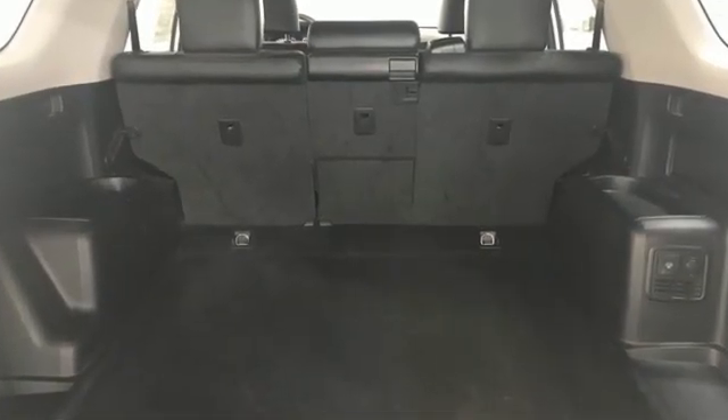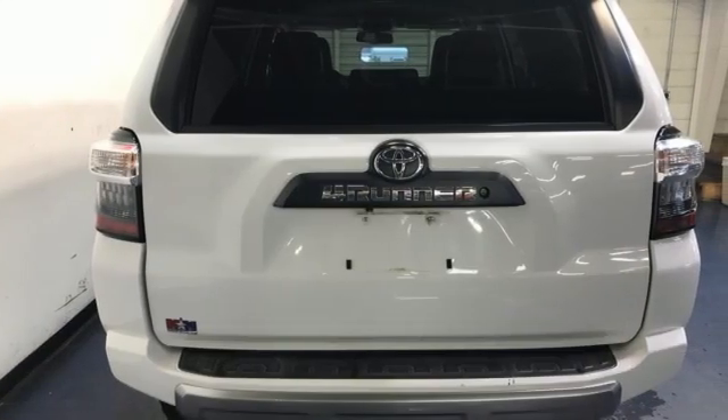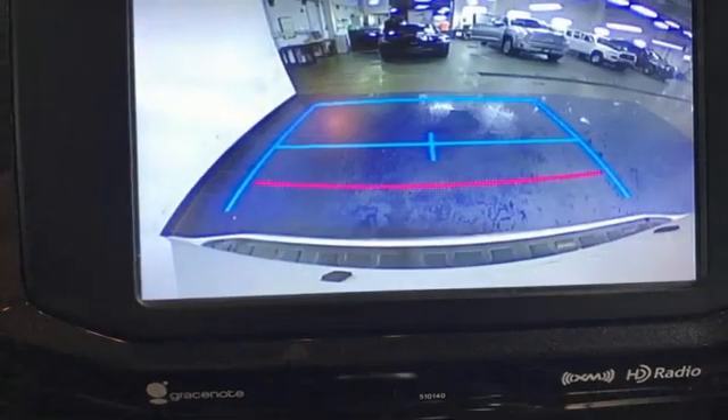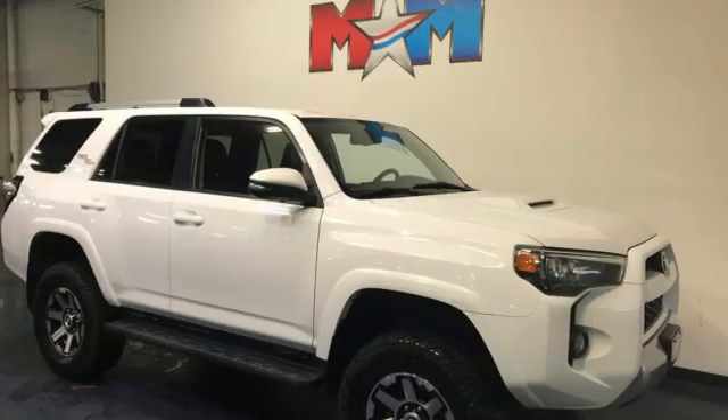V6 engine. Manual tilting steering column. External memory control. Manual telescoping steering column. Wireless phone connectivity. Voice activation. Trailer hitch receiver. Key fob activated rear windows. And streaming audio.